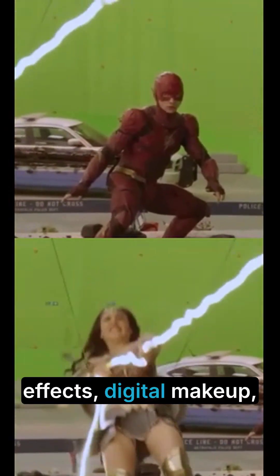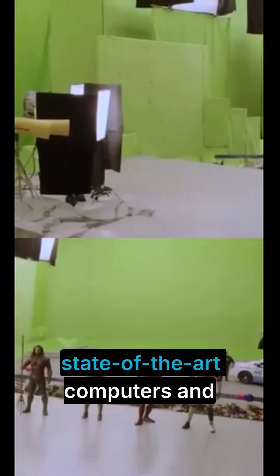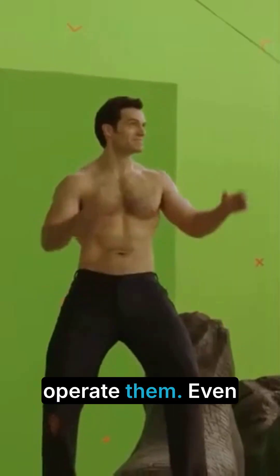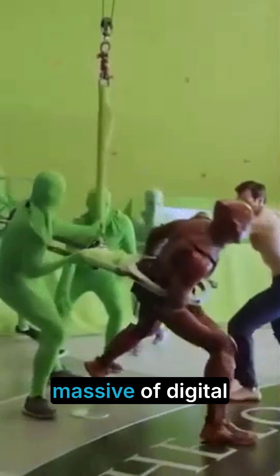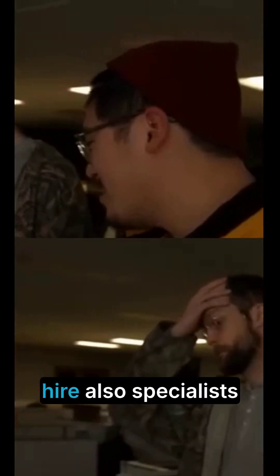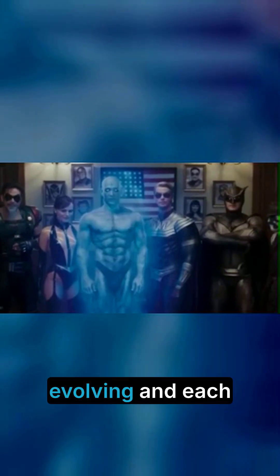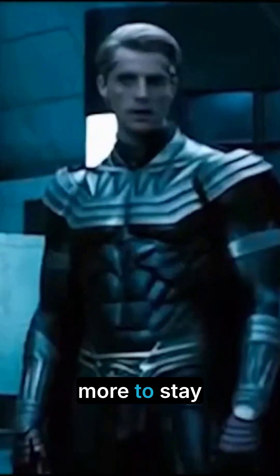De-aging effects, digital makeup, and motion capture are examples of innovations that require state-of-the-art computers and skilled technicians to operate them. Even simple things like playback monitors, editing software, or storage systems for massive amounts of digital footage are ongoing expenses. In many cases, studios must also hire specialists trained in handling these advanced tools, which raises payroll costs. Technology keeps evolving, and each leap forward forces Hollywood to spend more to stay competitive.